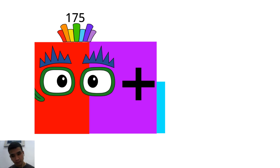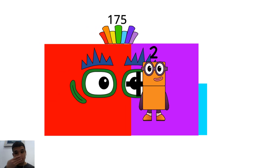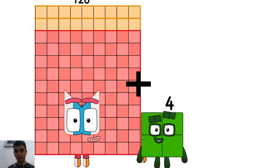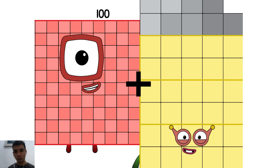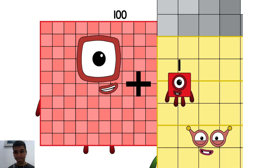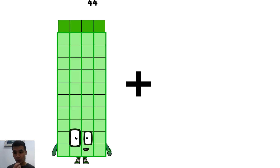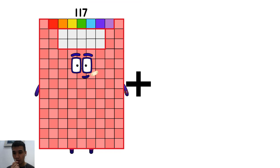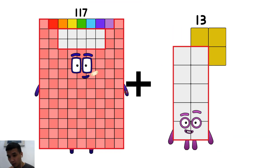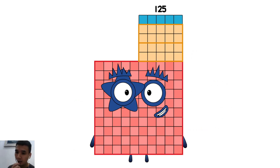175 plus 2 equals 177. 139 plus 1 equals 140. 117 plus 8 equals 125.